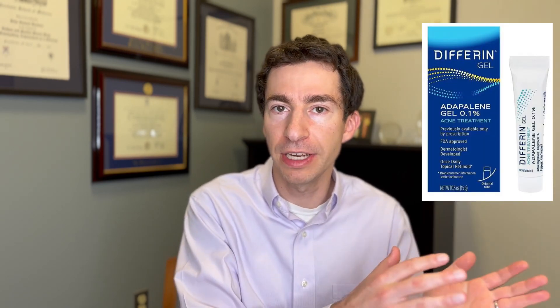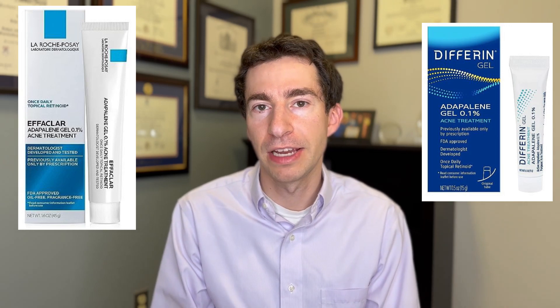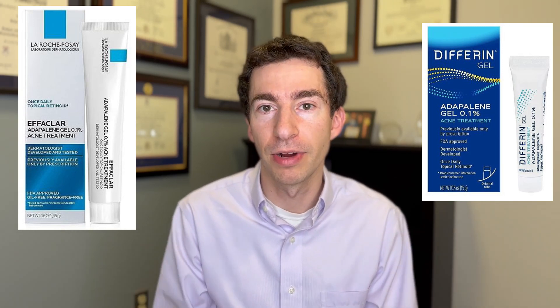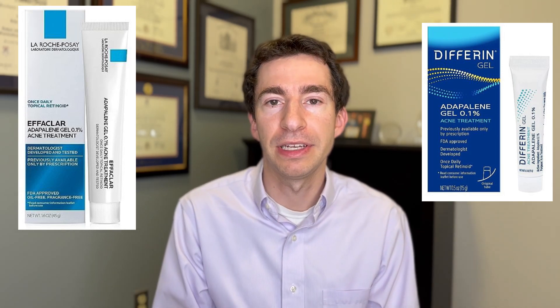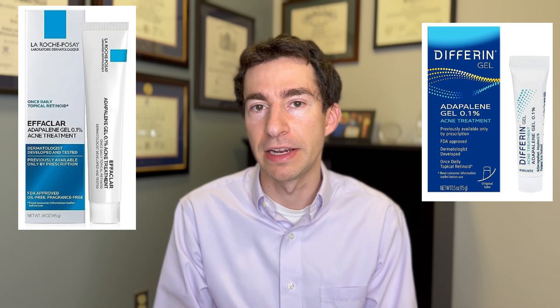When it comes to choosing a retinoid, we've got a bunch of options. Almost every major skincare brand has some over-the-counter retinol, and now Adapalene 0.1%, which used to be prescription only, is over-the-counter as well under the brand names Differin and La Roche-Posay's Effaclar. These tend to be the mildest of our topical retinoids and retinols, and over-the-counter Adapalene can be a really nice place to start for those who are just beginning with a retinoid or retinol for acne.